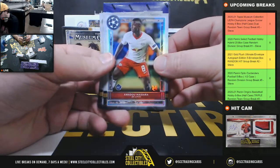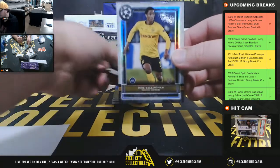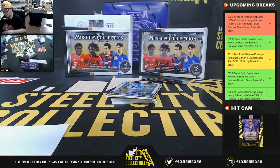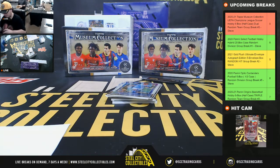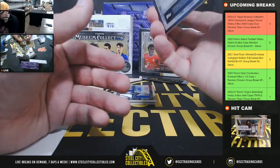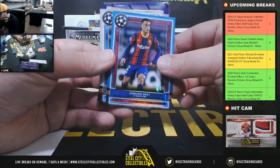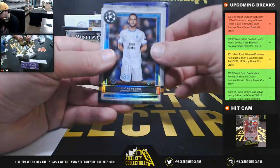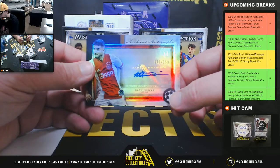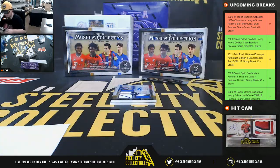Amadou Haidara rookie from Leipzig. Jude Bellingham rookie from Borussia Dortmund — I did see his stuff was selling really well — going to Sam. Eric Garcia from Manchester City. Sergino Dest from Barcelona, number 75. Lucas Perrin from Marseille. Nassef Aguerd rookie autograph, number 250 from Ajax, going to Ethan.